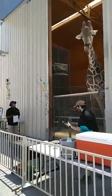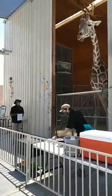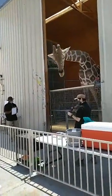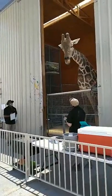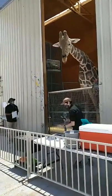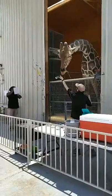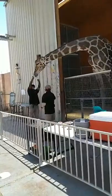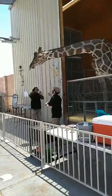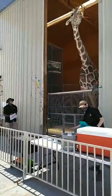Since Ozzy knows that he is safe here, he'll actually do something you'll pretty much never see a giraffe do in the wild — he actually lays down. Out in the wild, giraffes sleep standing up with their eyes wide open so predators can't tell if they're asleep. But since Ozzy knows he's safe, he will sometimes lay down inside his barn. He has a nice little bed of shavings and he lays down to take his naps.